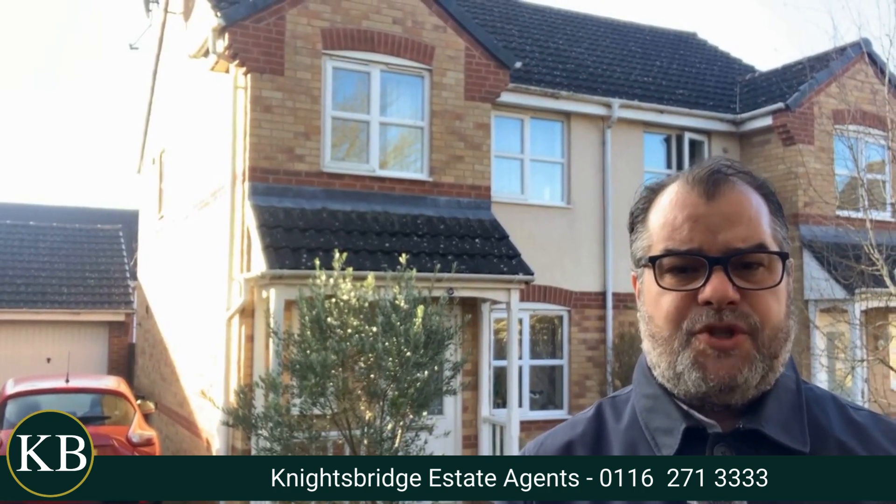The property also has a good outside area. There's a lovely front garden together with a driveway that you can see just behind me, providing access to an up-and-over door garage. There's also a lovely rear garden that creates an excellent environment to be enjoyed during the summer months.